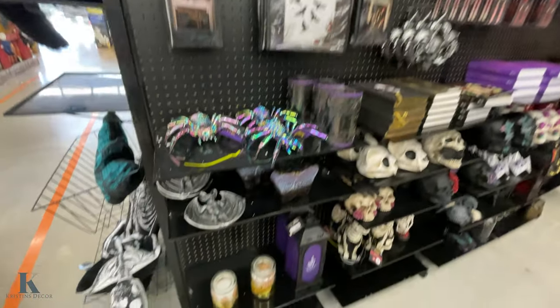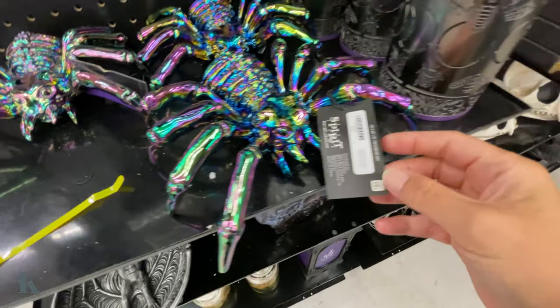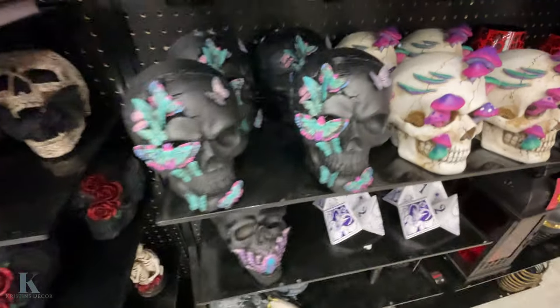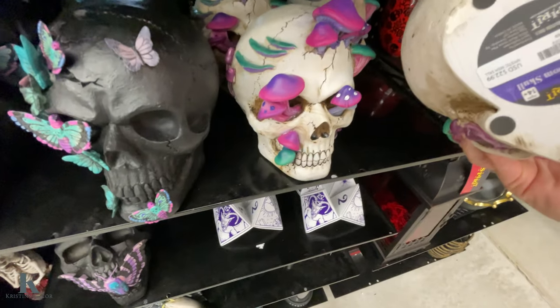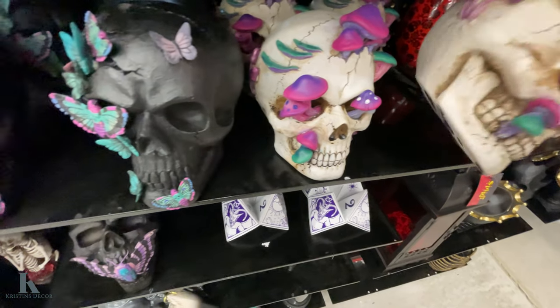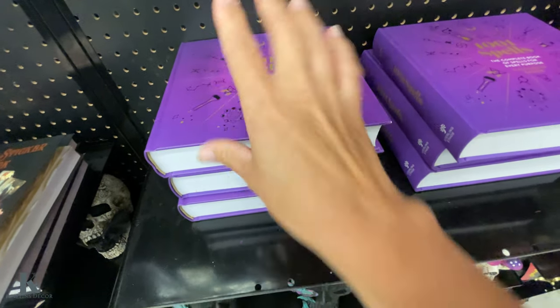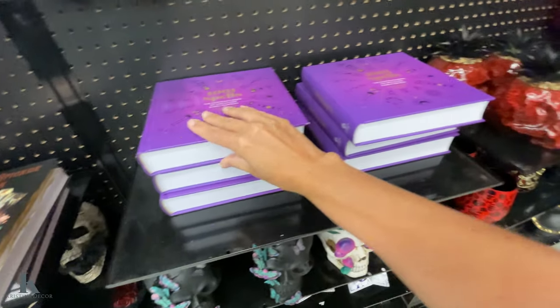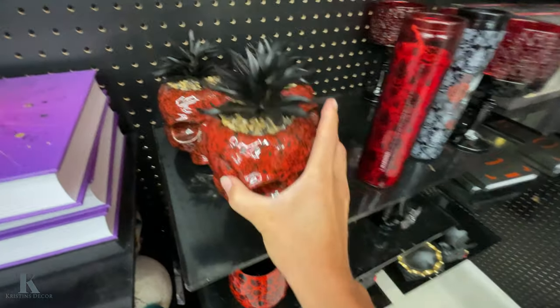Starting this section — pools, spiders, skulls. These are really awesome. I'm digging this one with the mushrooms — $28.99. Spellbook is $25. I love succulents — $15.